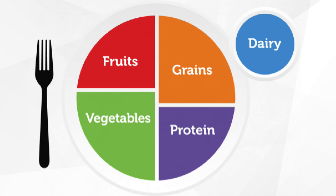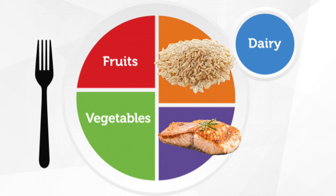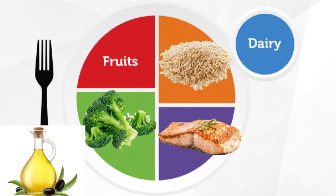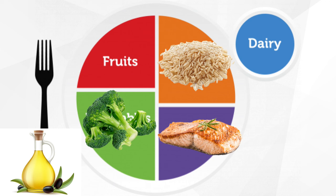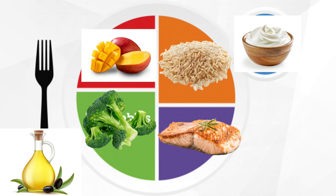One example of a meal that uses MyPlate and encompasses all the nutrients we talked about today is: salmon, which has protein, healthy fats, and omega-3 fatty acids; brown rice, which is a starchy carbohydrate, a grain, and contains fiber; roasted broccoli drizzled with olive oil — a vegetable, carbohydrate (though low in carbs), fiber, and healthy fats. And on the side, low-fat Greek yogurt — dairy, protein, and probiotics — topped with some frozen mango, which is a fruit, carbohydrate, and fiber.